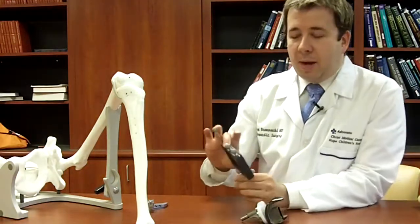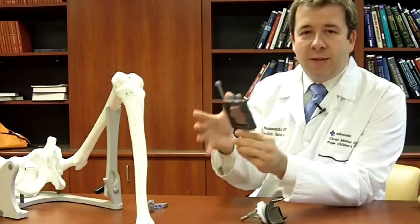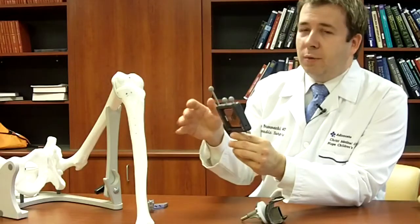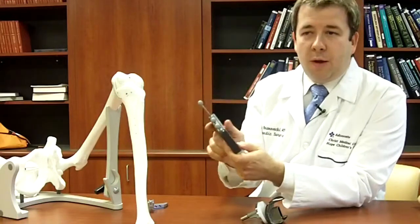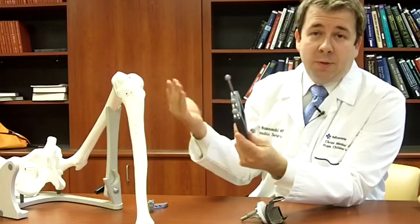Specifically with the DASH and using an iPod, it takes the surgeon — the user of the technology — to keep the focus of the operation in the operating field right at the knee joint, versus having to look up at a computer screen and rely on an assistant to press buttons at a different station. The workflow is all done in my hand essentially, and things proceed more smoothly in the experience we've had so far.